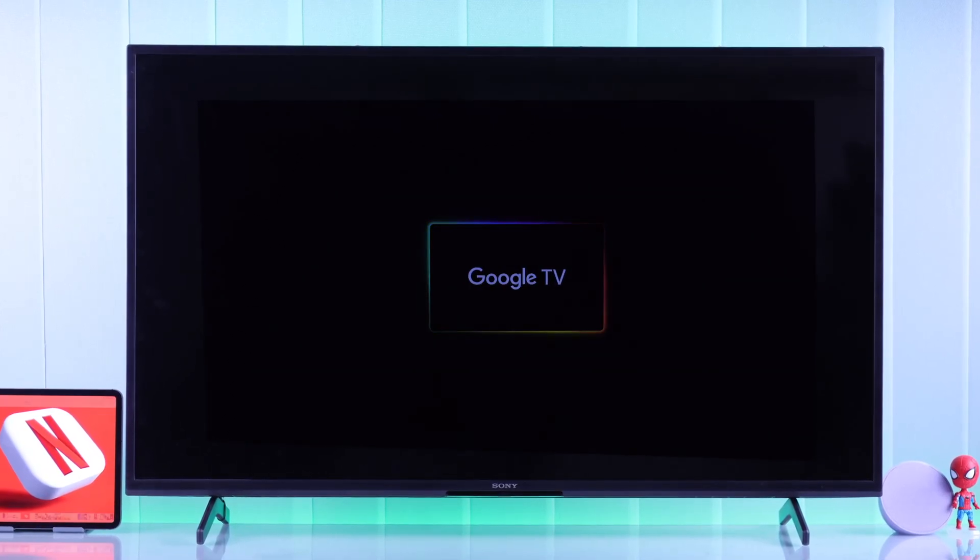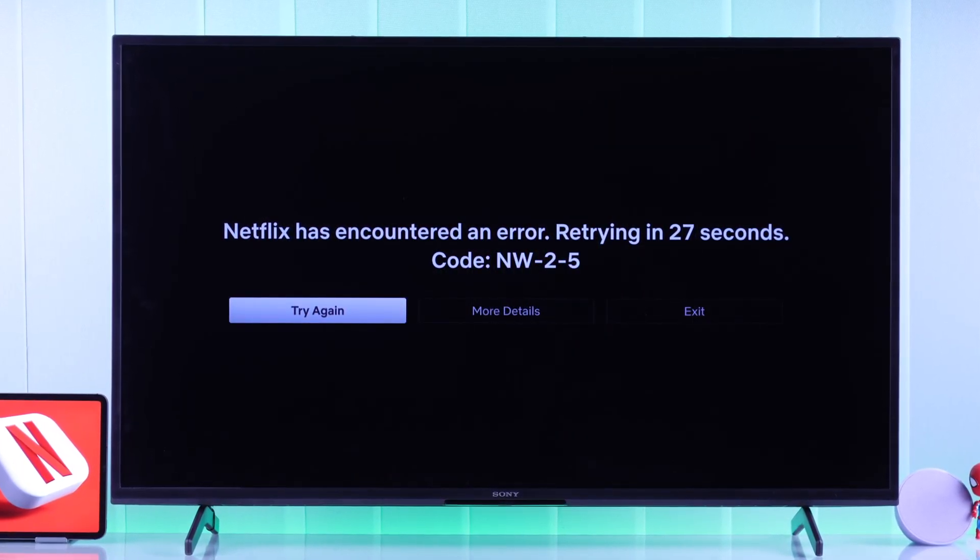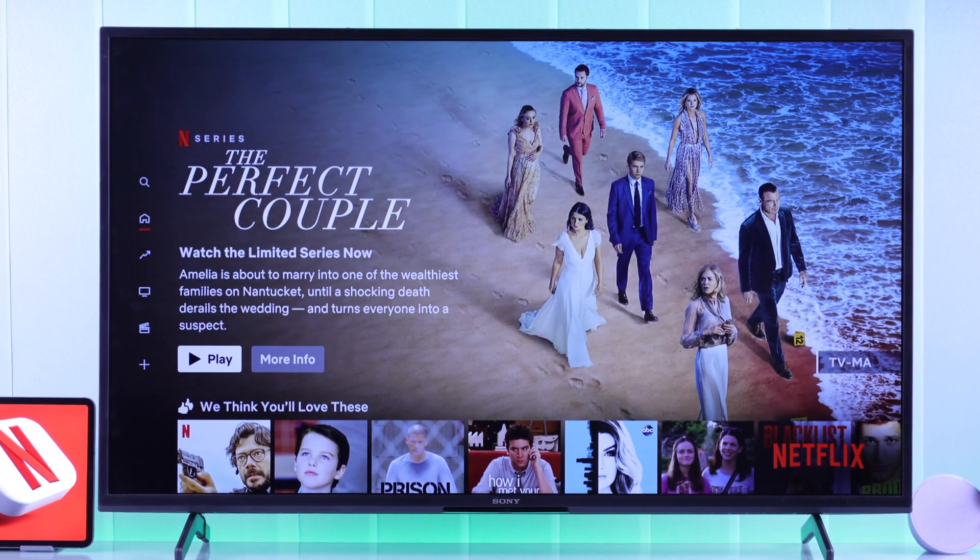If your Sony Bravia Google TV's Netflix app is not working, it's stuck on a loading screen and shows errors such as 'couldn't load Netflix,' then in this guide I'll show how to fix the Netflix app on your Sony Smart TV by following some easy steps.